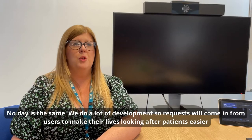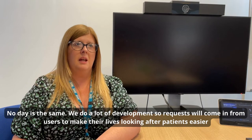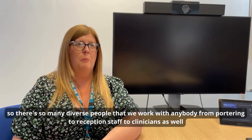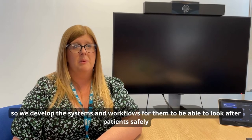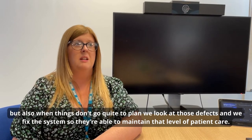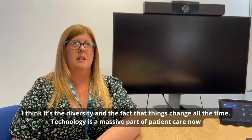No day is the same and we do a lot of development. Requests come in from users to make their lives looking after patients easier. We work with such diverse people — from porters to reception staff to clinicians — and we develop the systems and workflows for them to look after patients safely. When things don't go quite to plan, we look at those defects and fix the system so they can maintain that level of patient care.